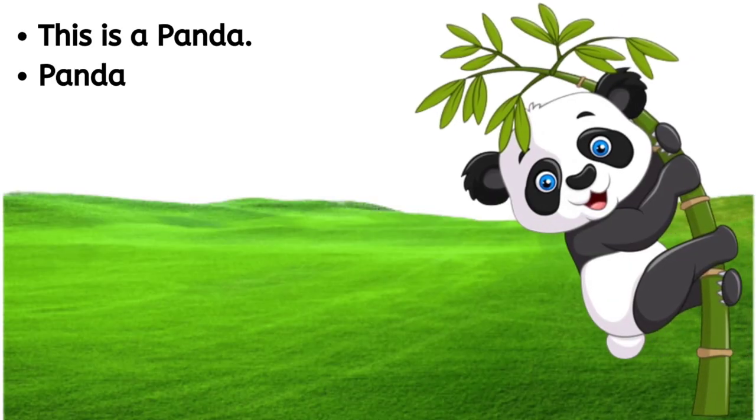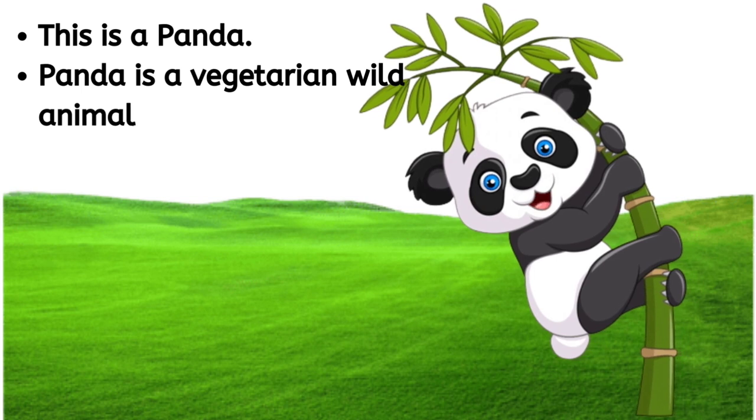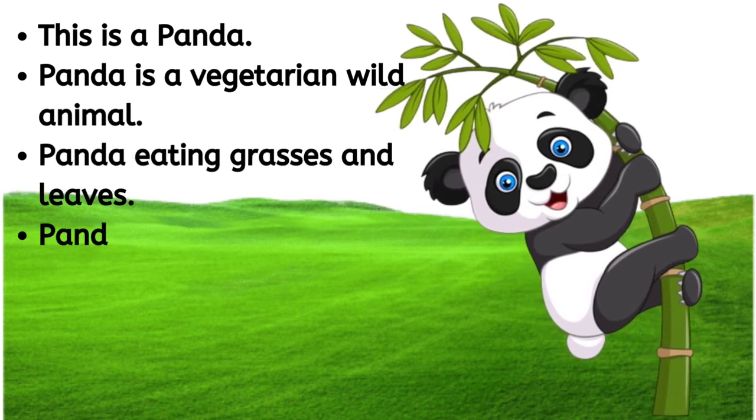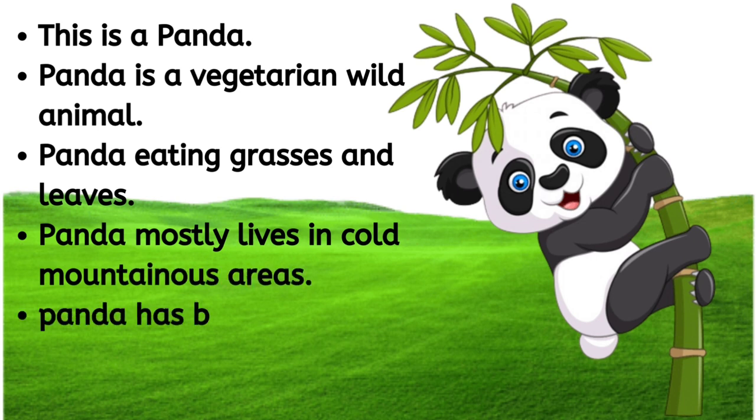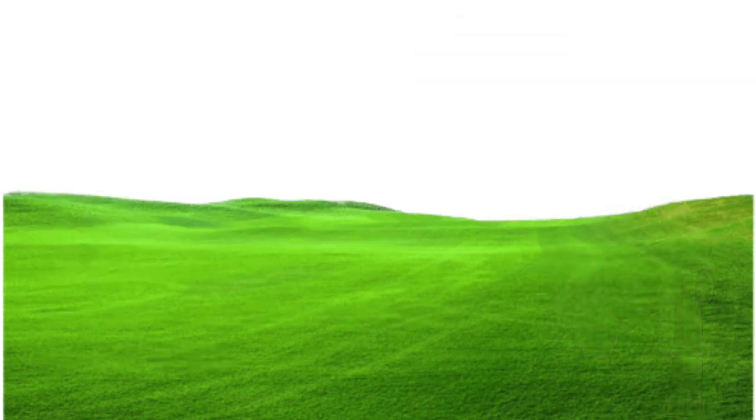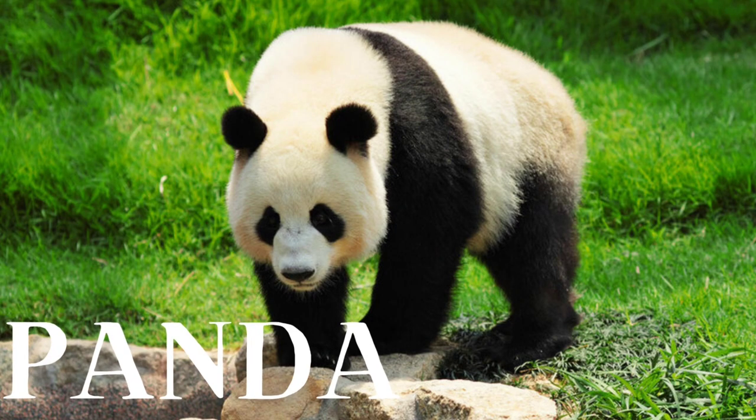This is a panda. Panda is a vegetarian wild animal. Panda eats grasses and leaves. Panda mostly lives in cold mountain areas. Panda has black and white fur on its body. P-A-N-D-A, panda.